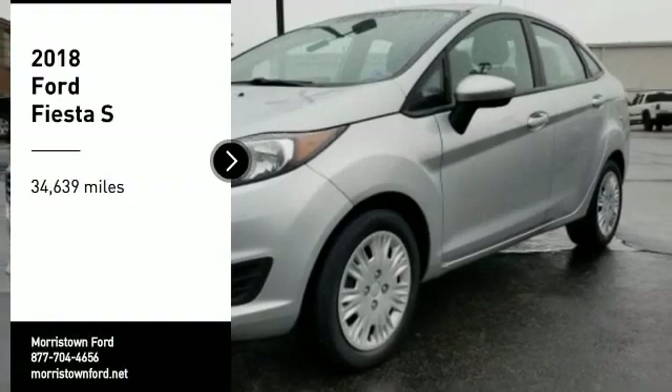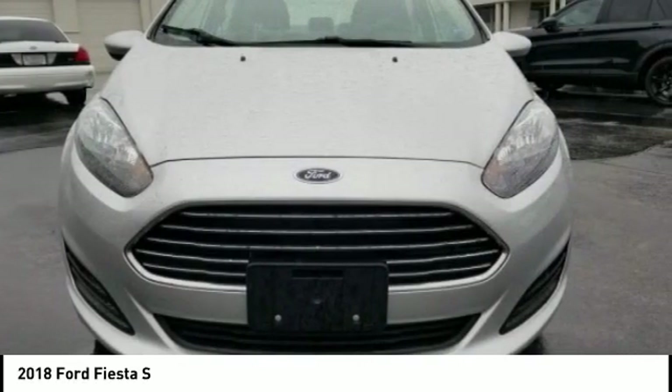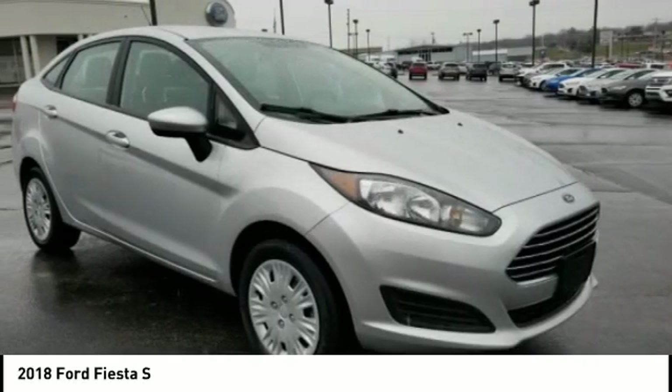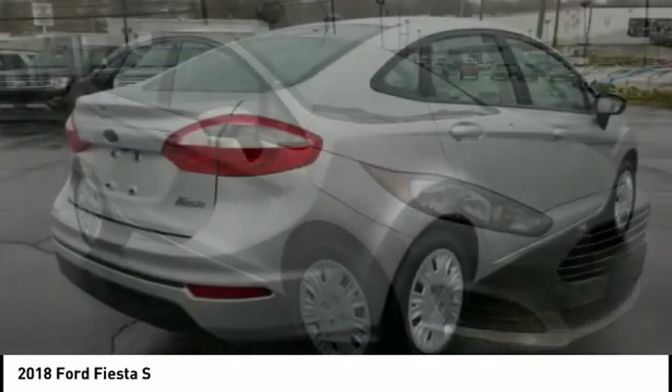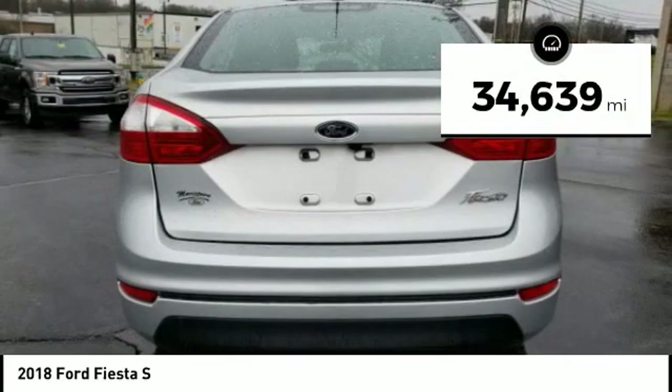We are pleased to show you the 2018 Fiesta. Ford will be offering a wide range of options and accessories on the Fiesta, in a play to make the Fiesta highly customizable to fit the preferences of its drivers. This vehicle has less than 35,000 miles.